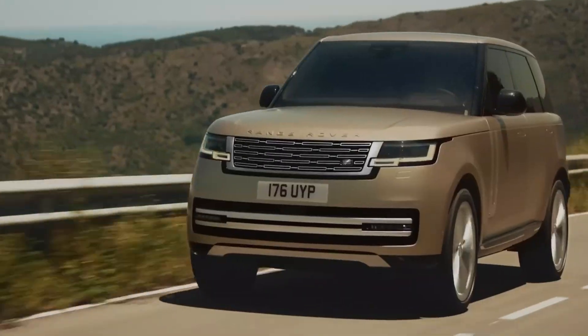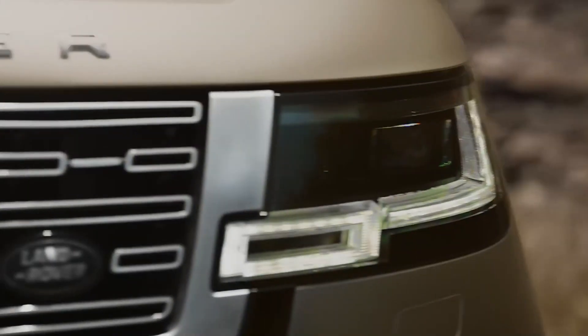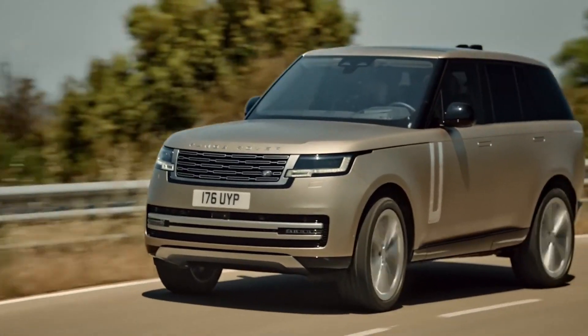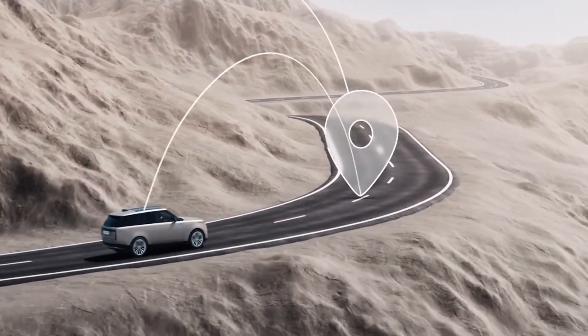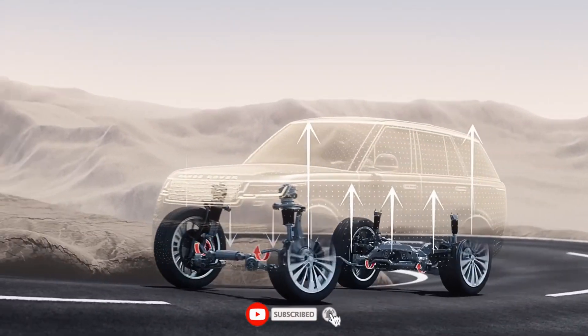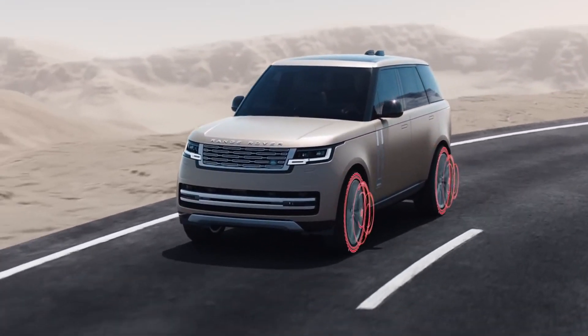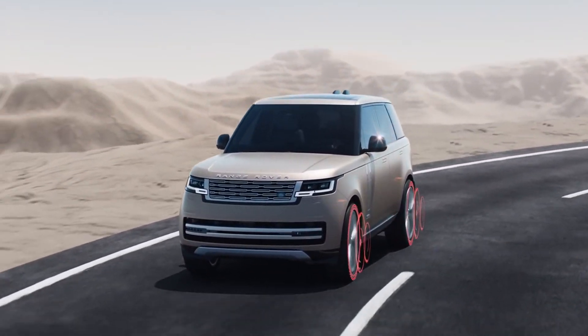Buckle up for a virtual adventure as we navigate through the realms of sophistication and discover what sets this SUV apart in the realm of automotive luxury. Let's explore together the pinnacle of automotive extravagance. Don't forget to hit that subscribe button, give us a thumbs up, and ring the notification bell to stay updated on all things automotive. Let's rev up the excitement and embark on this unforgettable adventure together.